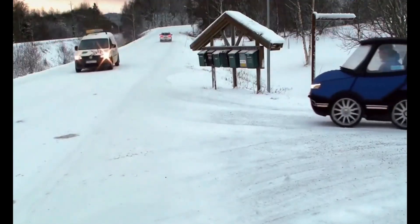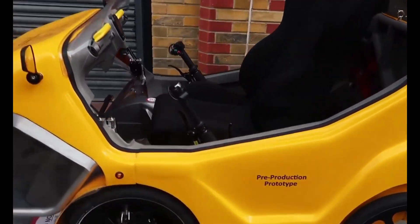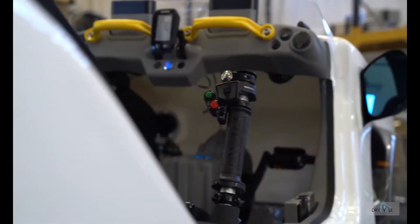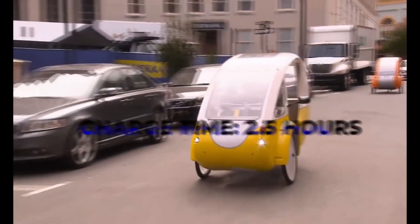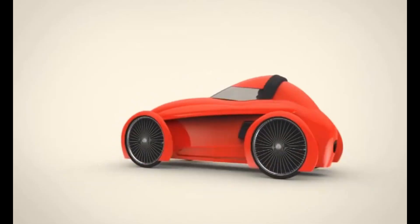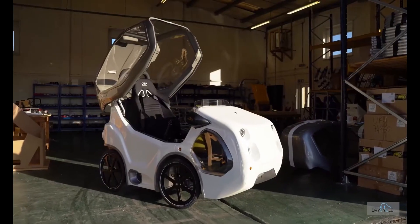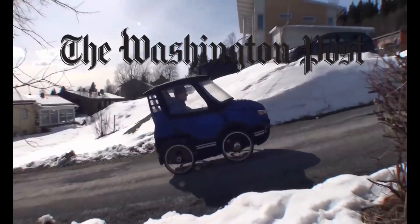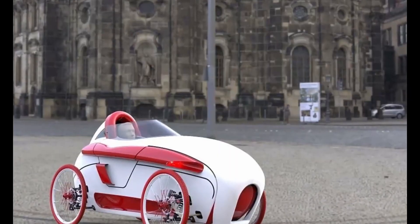Despite weighing 120 kilograms, the Dry Cycle 4 matches that with a 120-kilogram payload — strong, balanced, and reliable. The ride features full suspension, hydraulic disc brakes, and side-stick steering with reverse gear. Add in LED lights, a remote-locking canopy, and optional extras like heating and wipers, and you've got a cycle that feels like a miniature car. Priced at £14,995 (about $20,800), the Dry Cycle 4 redefines what a bike can be — blending safety, innovation, and practicality into one futuristic ride.